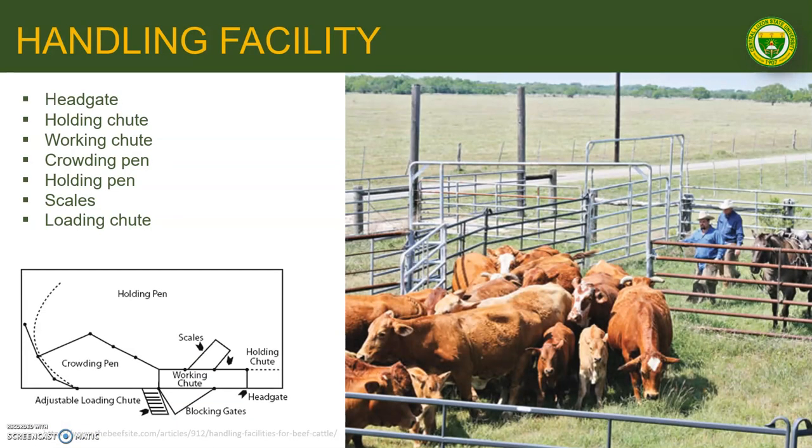To start with, let us discuss the different handling facilities. The handling facility is the facility in the farm where the farmer, cattlemen, or the veterinarians direct, sort, or handle the animal based on the needed production management.